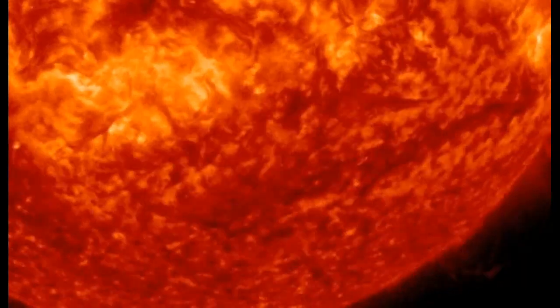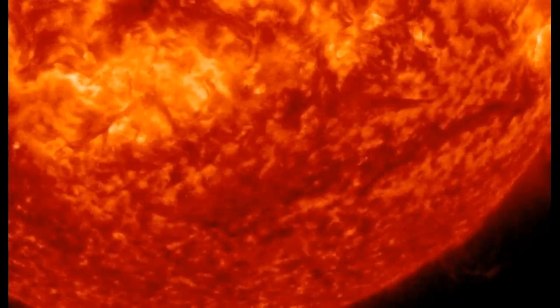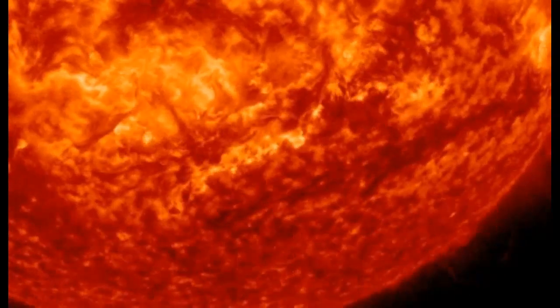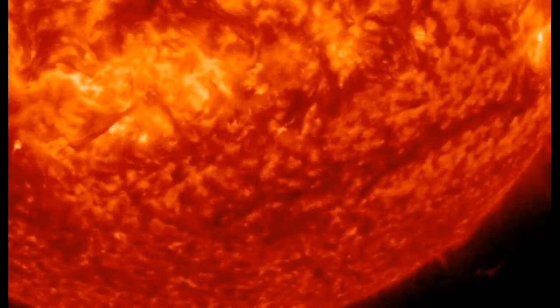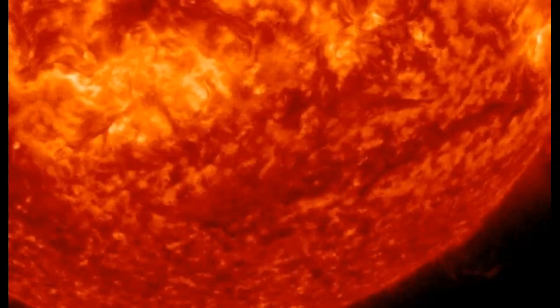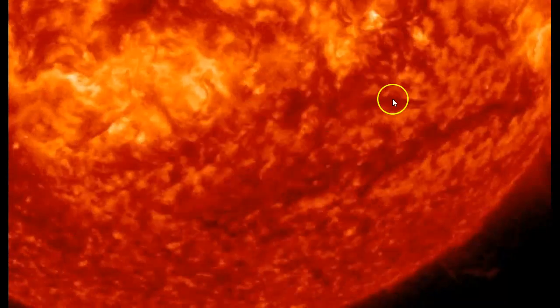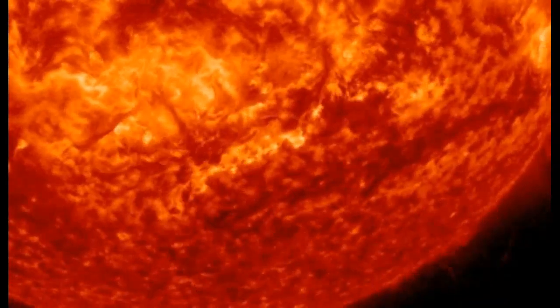June 29, 2024 — a filament of magnetism in the sun's southern hemisphere erupted today. On its way to space, the plasma-filled strand cut a canyon of fire in the sun's atmosphere. You can see it right here — unbelievable.